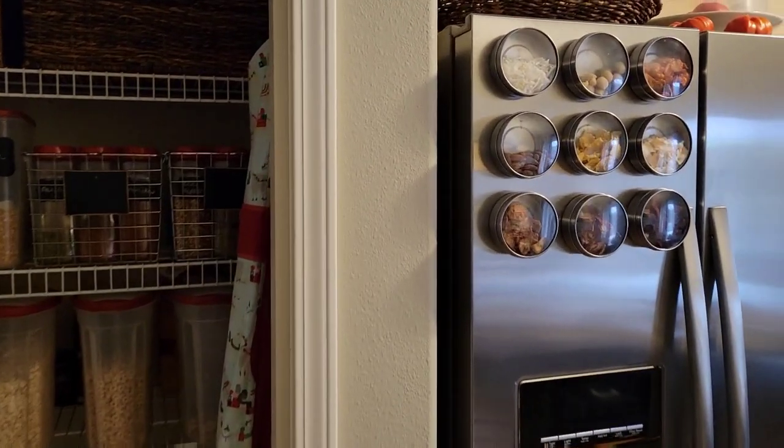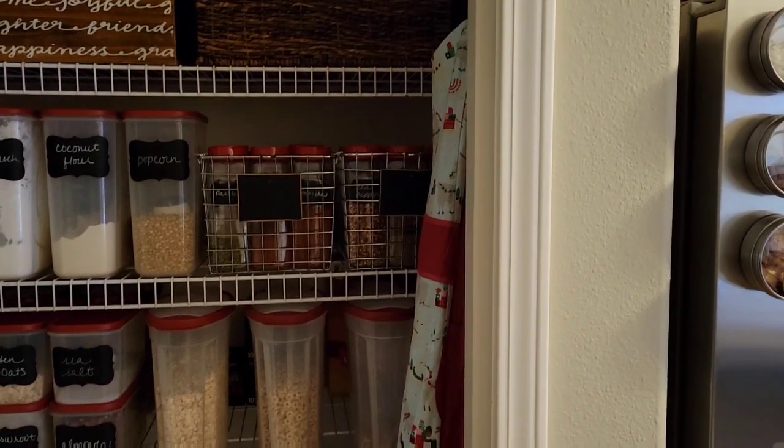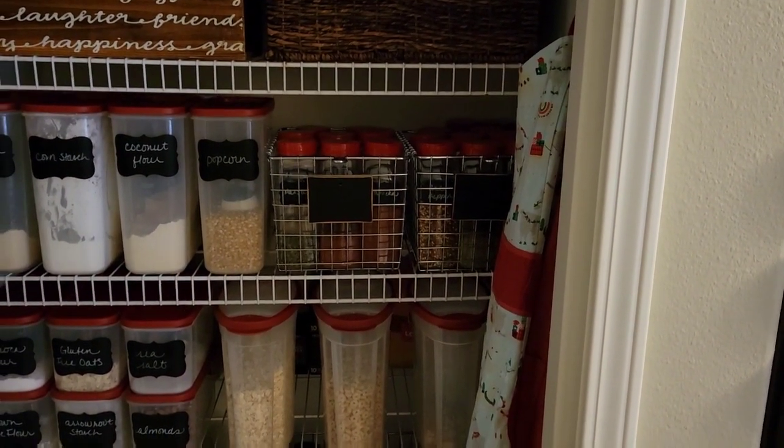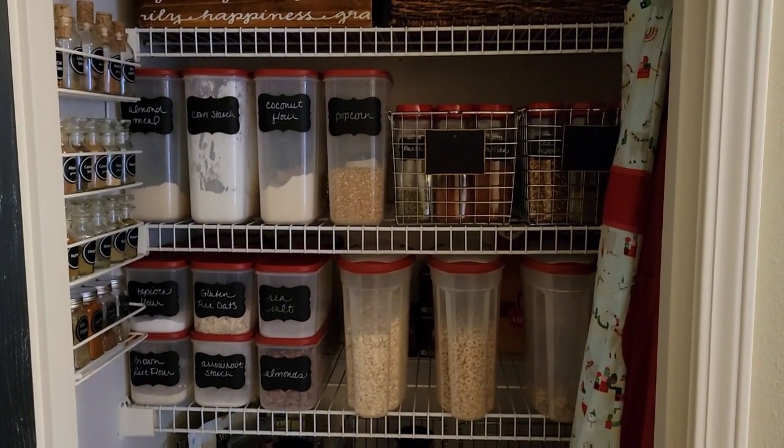I've switched over to a low FODMAP diet. I eat gluten-free and dairy-free and chicken-egg-free and soy-free. So yeah, I'm that girl. Can you tell I'm from Portland? Anywho, time to redo those.